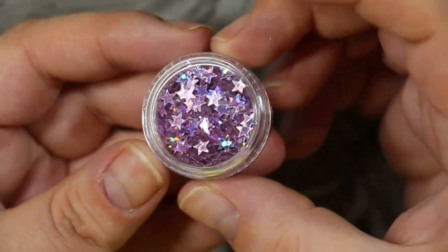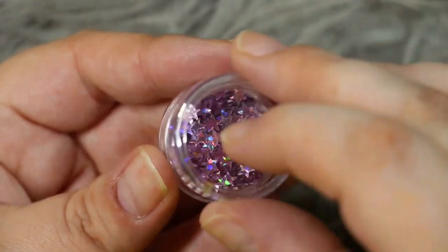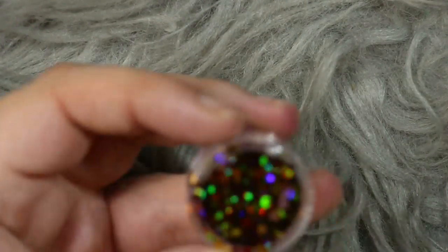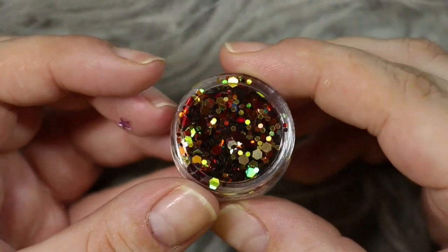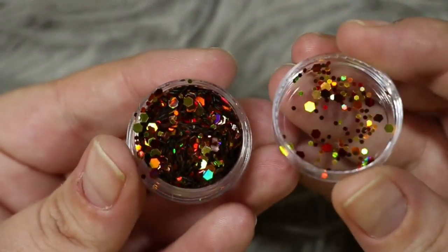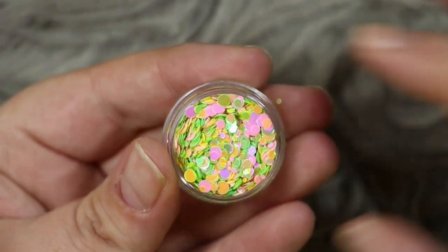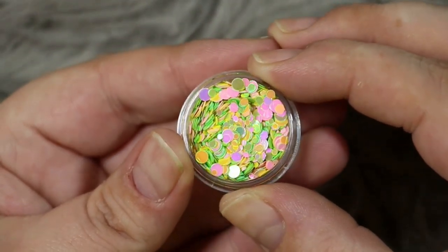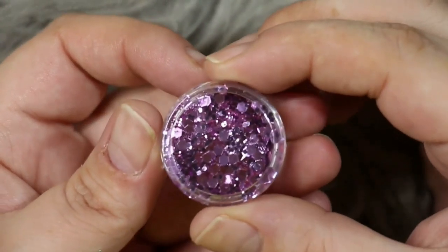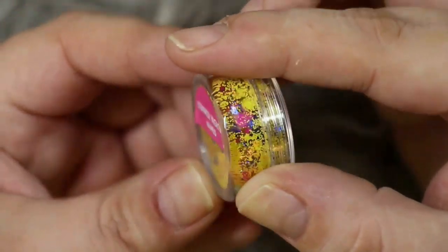Then we have a set of little stars in holographic pink — absolutely adorable and really popular at the moment. Then a gorgeous set of hexes in various sizes, perfect for autumn nails. We also have a set of pastel dots in lime green and a beautiful aurora pink, perfect for summer nails. And finally from Cutie Pieces, a metallic purpley rose gold set.